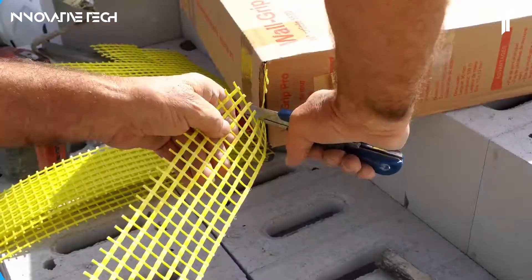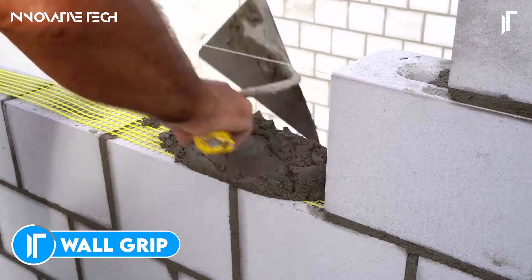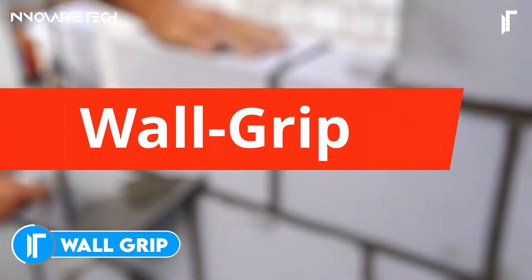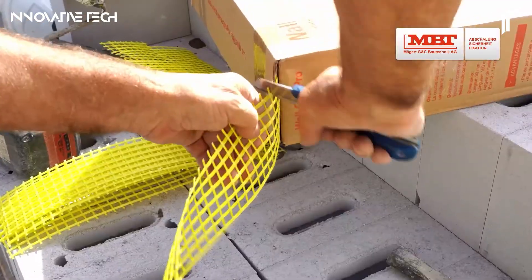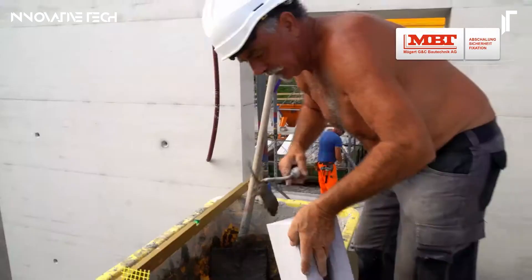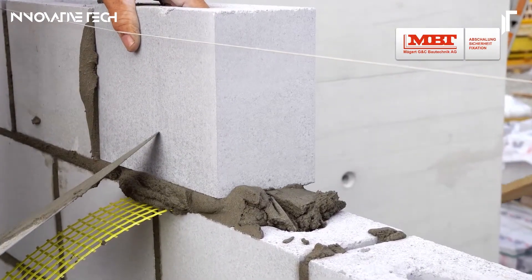Wall Grip redefines the future of masonry reinforcement with its advanced fusion of durability and flexibility, making it an indispensable tool for modern construction. Engineered from high tensile glass fiber mesh, it offers a revolutionary solution to the common problem of cracking, transforming weak points into pillars of structural integrity.